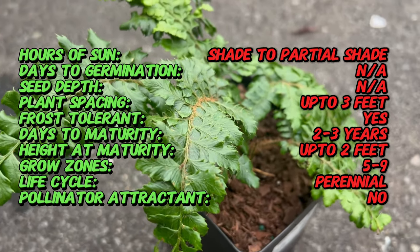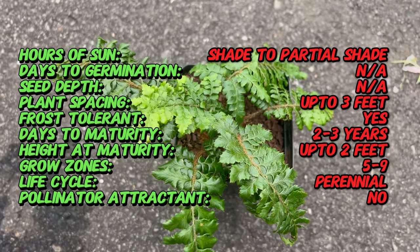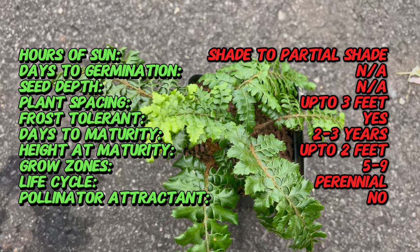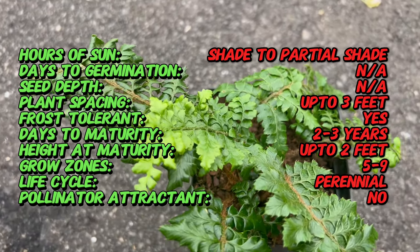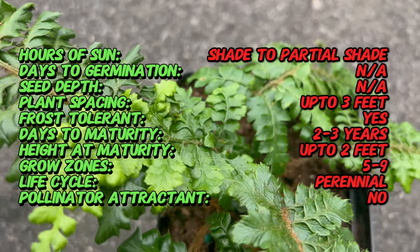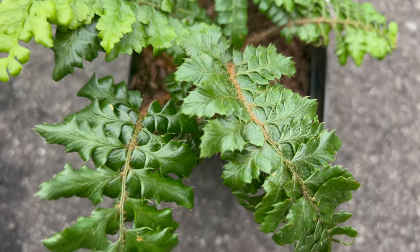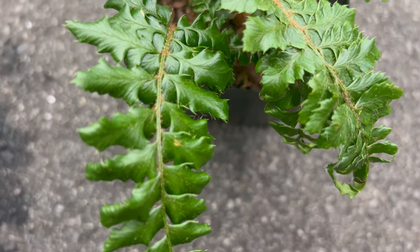Tassel ferns thrive in partial to full shade, making them ideal choices for shady garden beds, woodland gardens, or containers in dappled shade. They prefer moist, well-drained soil rich in organic matter and benefit from regular watering to maintain soil moisture levels. While they can tolerate some drought once established, consistent moisture is key to their overall health and vigor.